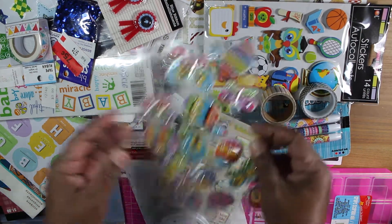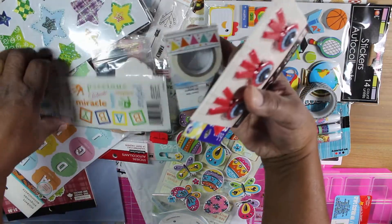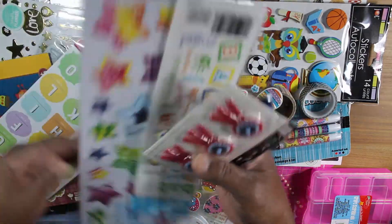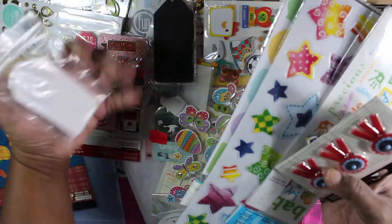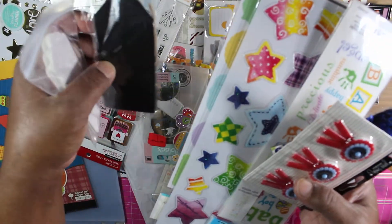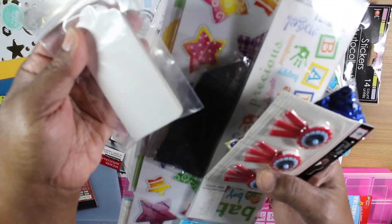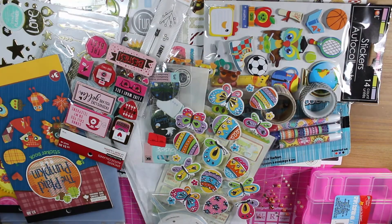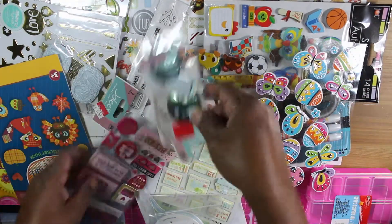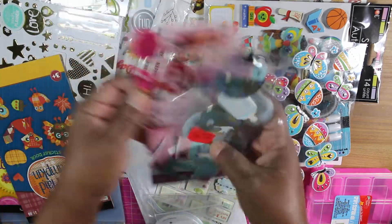And then we got this — a bunch of stickers, some tags, and this is a chalk piece, it's actual like... it's hard, it's not paper. We got that, and this one is kind of baby themed but it's more than that.